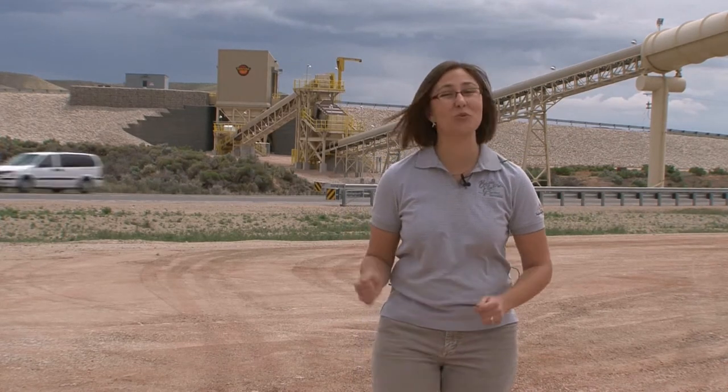90,000 tons of rock. 1,400 feet of conveyor belt. 110 feet of tunnel. All making their mark on the big sky of Montana. Montana Limestone Company's new loadout facility is ready to rock and roll.